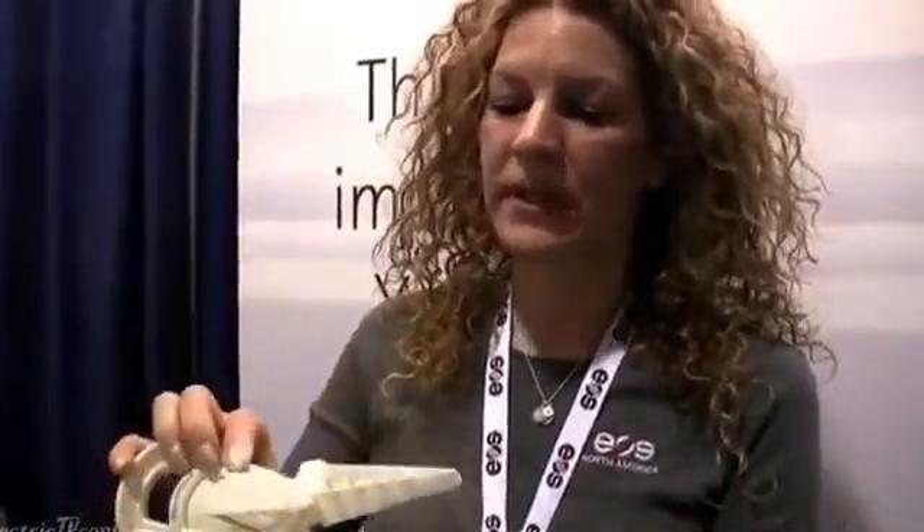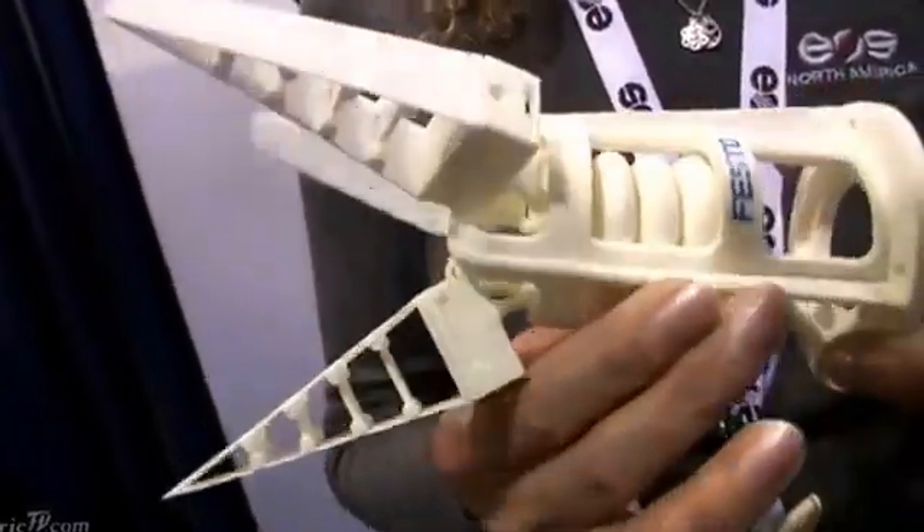you can order a laser-sintered bikini made out of our nylon material grown right here on our P110 system. This particular piece is an end-of-arm tooling used in automation applications — pick and place, for example. This particular one has a bionic design and was grown in our P110.